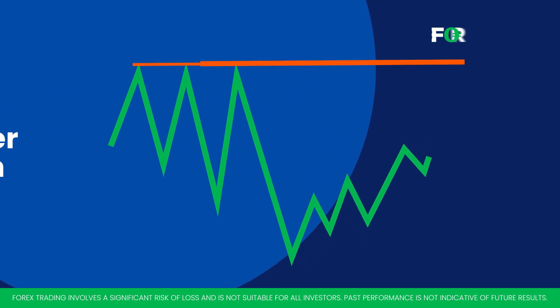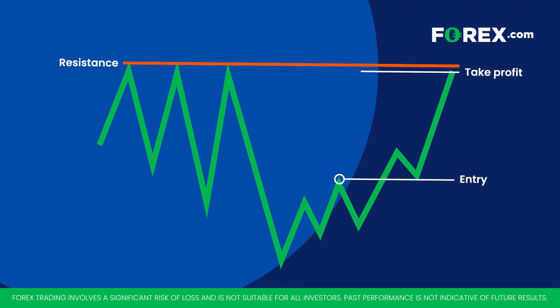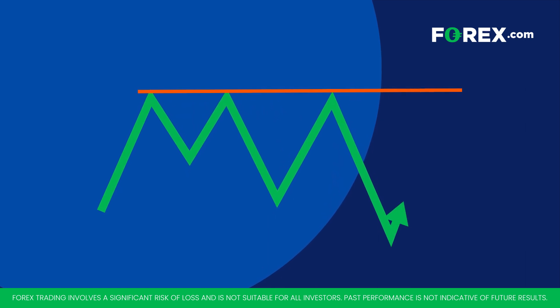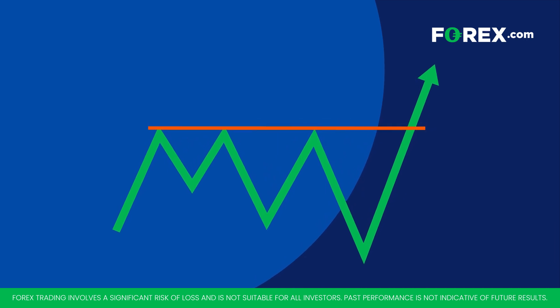For those in a long position, resistance levels can be an ideal place to investigate profit targets. However, always bear in mind that many factors can affect market dynamics, and there are no guarantees that any specific resistance or support level will act as a turning point for price.